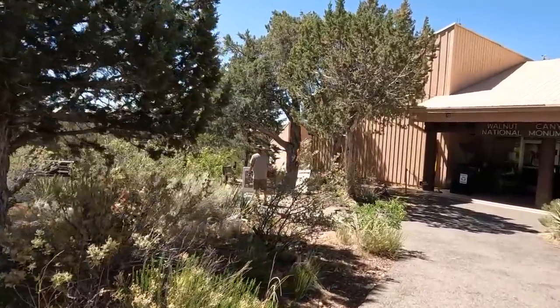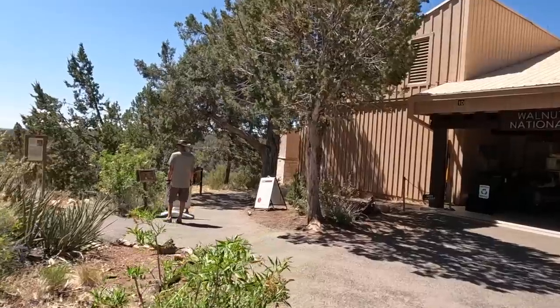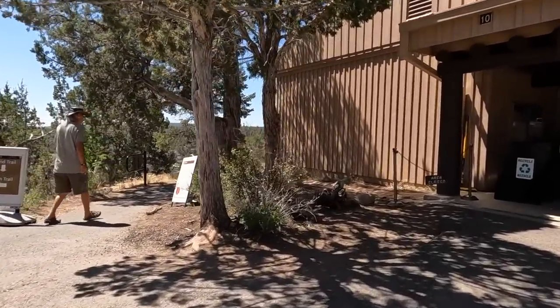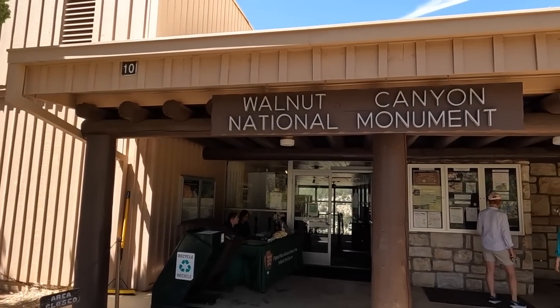Last time I was here, the trails — the only trail was the upper trail. Everything else was totally shut down. Well, let's go ahead and check it out. Walnut Canyon National Monument — we're here.